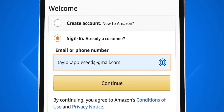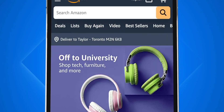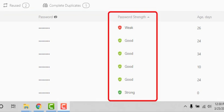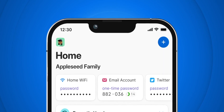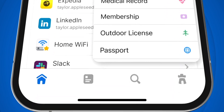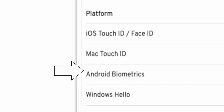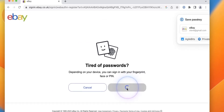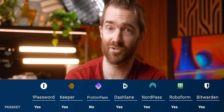Generally speaking, all of these password managers will fill in usernames, passwords, and two-factor authentication codes, as well as monitor for any breaches within your accounts. All of them let you store more than just passwords and securely share passwords too. They all work across Mac, Windows, iPhone and Android. All of them also support PassKeys, except for Proton Pass.